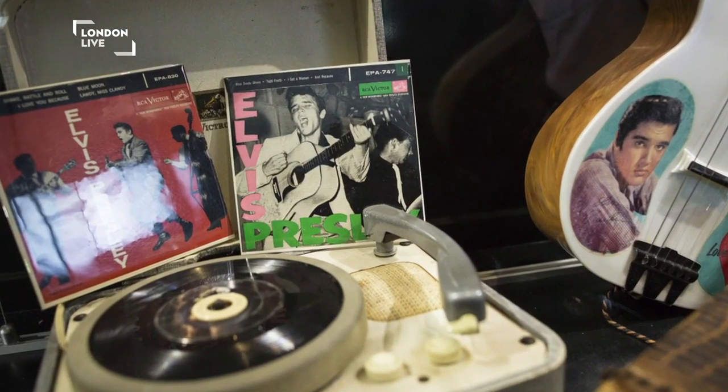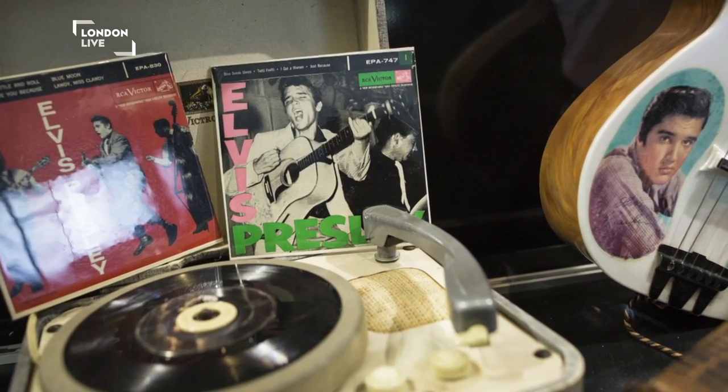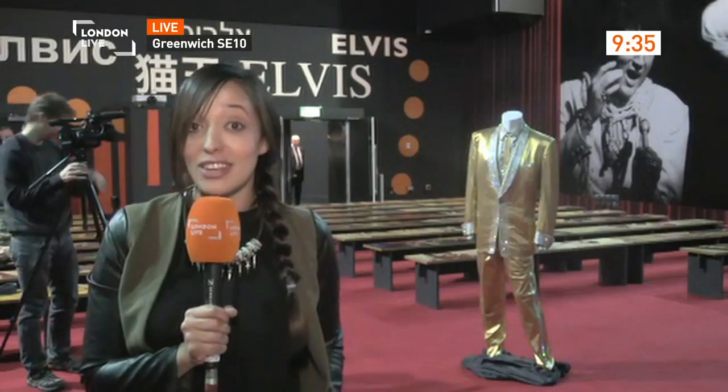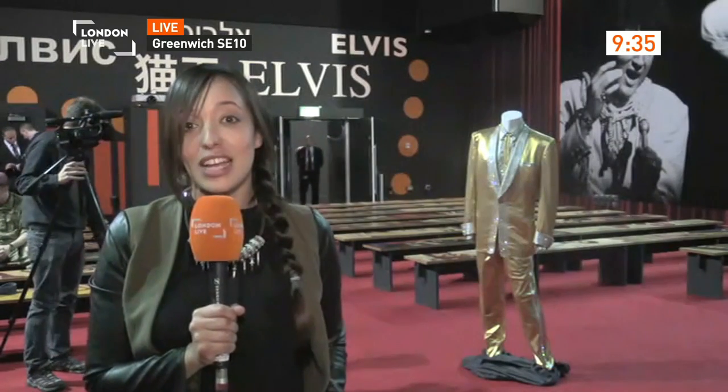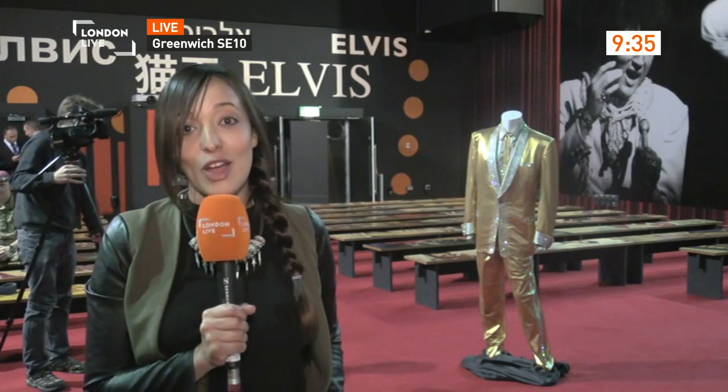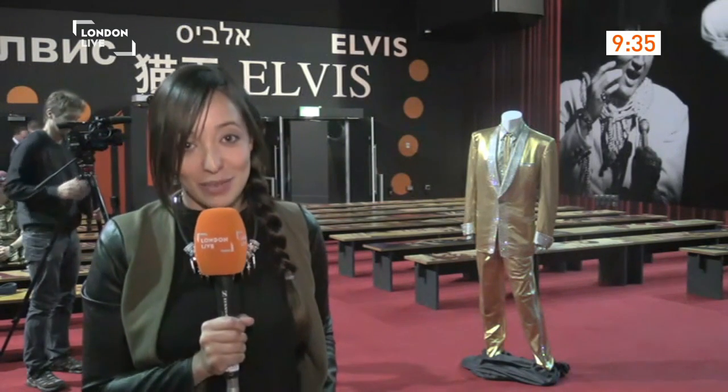You'll have the chance to see that for yourself in London over the next nine months as this exhibition opens this weekend. But the suit behind me is only going to be here in London for the next two months. A little bit later in the programme, you'll meet the man responsible for bringing it over from Graceland.